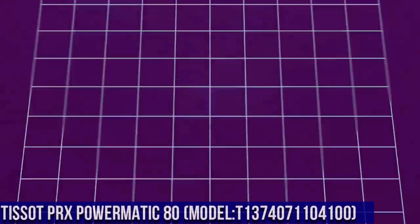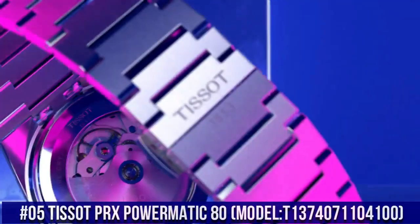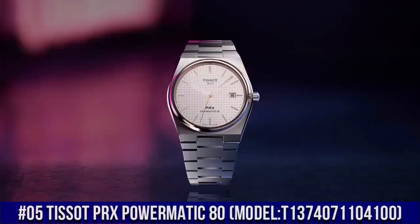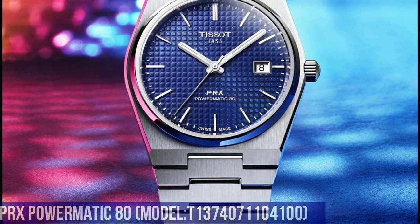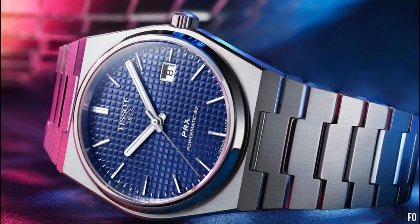Number 5: Tissot PRX Powermatic 80, model T1374071104100. The watch itself is fantastic — gorgeous dial. Item shape: round. Dial window material type: sapphire crystal.